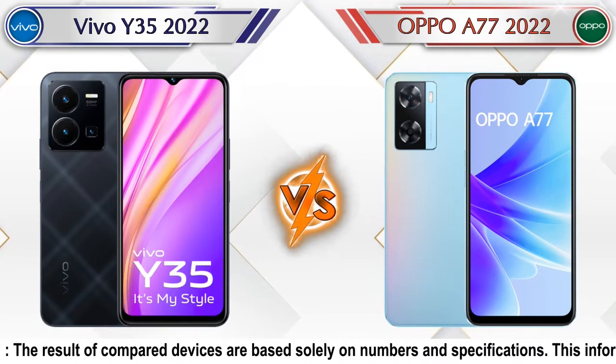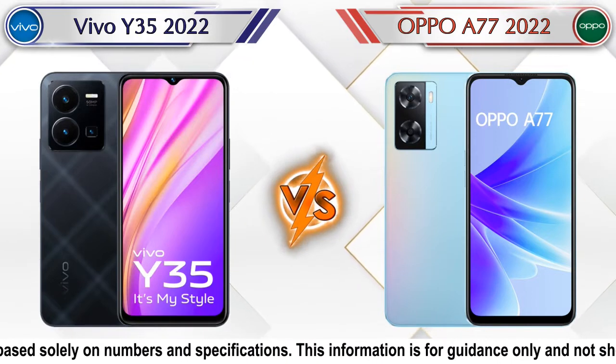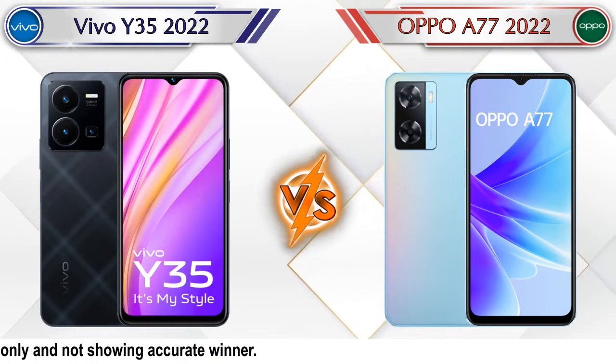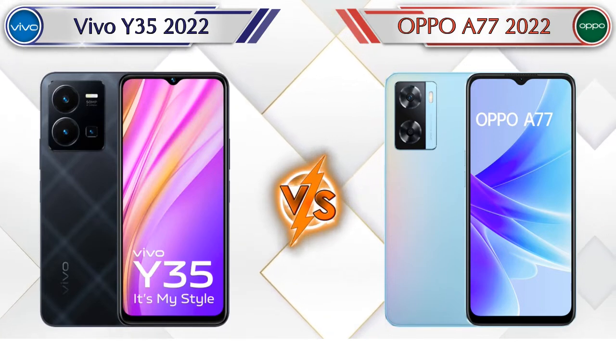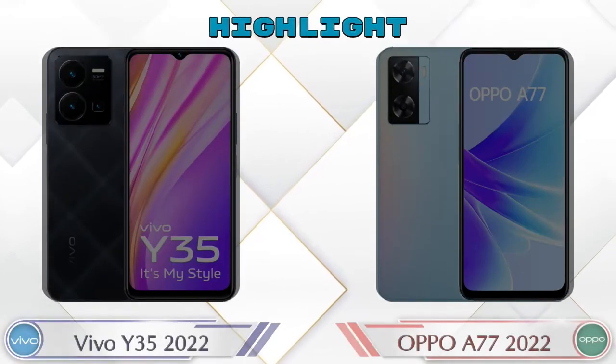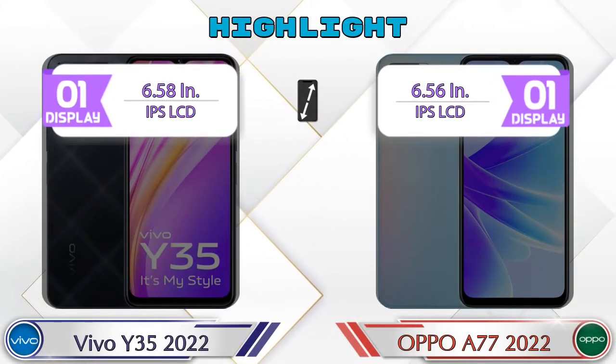Hey friends, let's compare Vivo Y35 2022 versus OPPO A77 2022 in detail. We also give details about other important competitor phones at the same price segment in the end. So let's compare now. Let's talk about the highlights of both phones, then we are going to do a deep comparison.